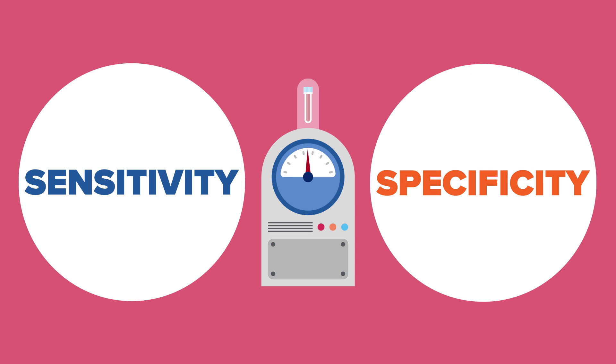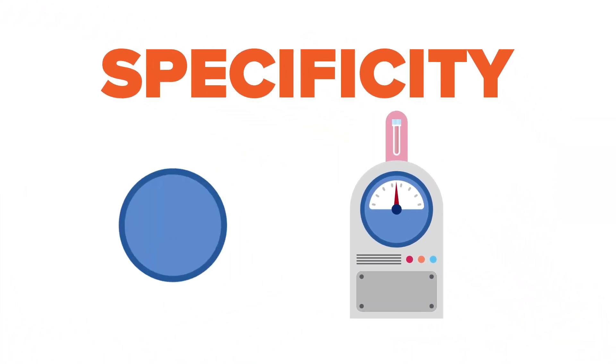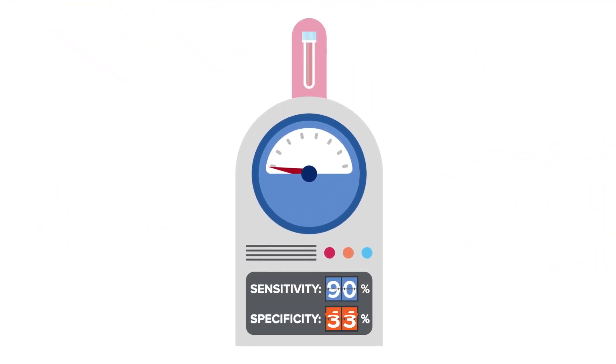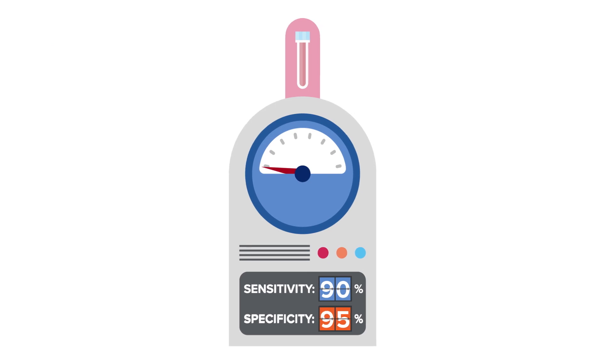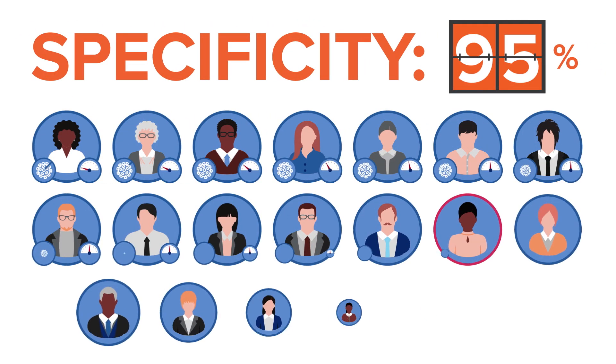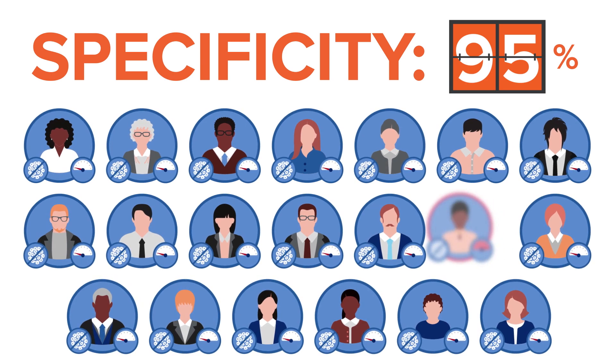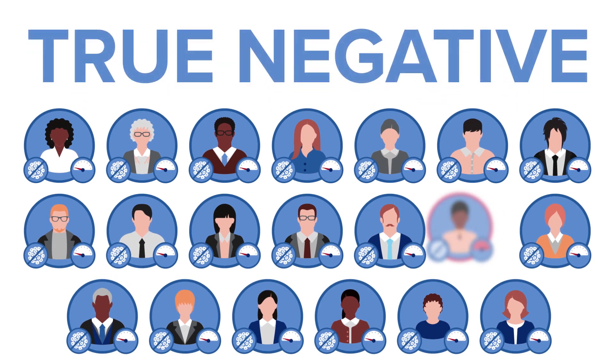Clinical specificity, on the other hand, looks at the following: if you have not been infected, how likely is it that the test will be accurately negative? Let's say the test has a clinical specificity of 95%. That means if you have not been infected, 19 out of 20 times the test is right — it is correct and tells us that you are negative. This is a true negative.